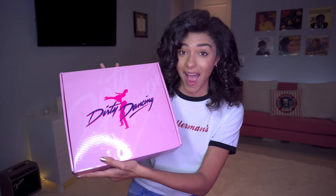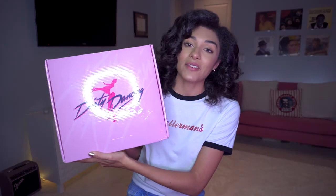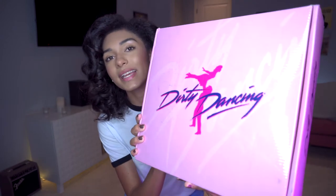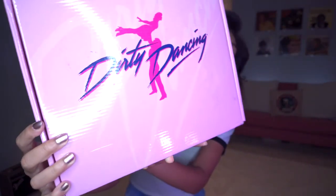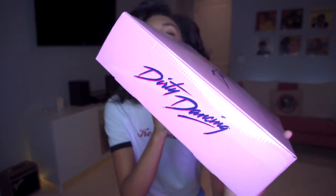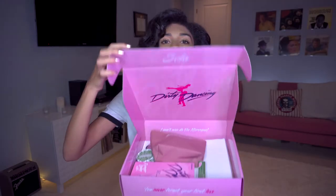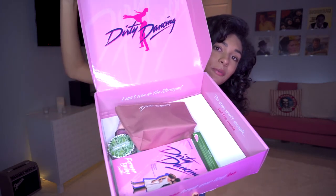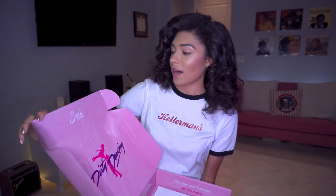The first thing I want to show you guys is the mailing box that it came in. This is how it arrived on my doorstep — this super cute pink box with the Dirty Dancing logo on it. Isn't that just the cutest thing? Then it gets better because when you open it up, we have the logo once again and all these beautiful products. The cool thing about this box is that there are quotes from the movie all inside.